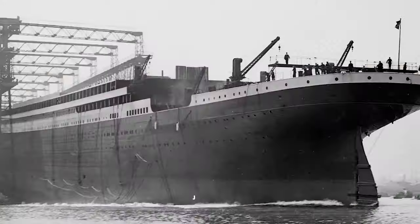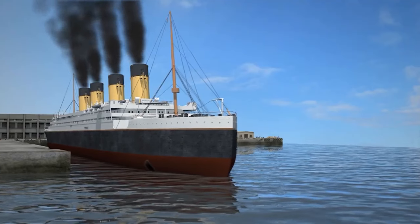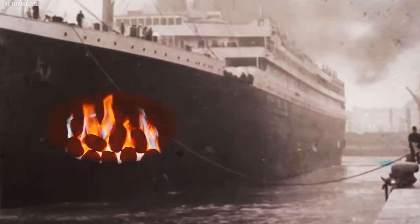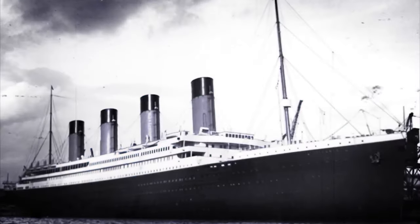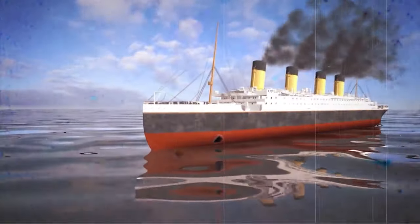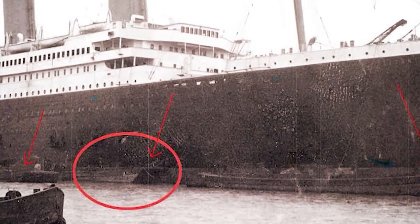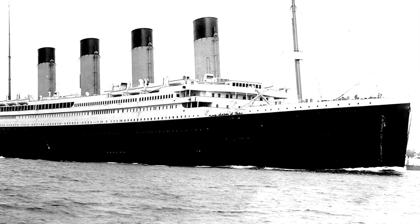In January 2017, the Channel 4 documentary Titanic: The New Evidence proposed a theory that the Titanic sank primarily due to an uncontrollable fire rather than the iceberg. Journalist Senan Molony, based on a newly discovered photo, suggested a 30-foot-long black mark on the hull indicated a fire. However, this theory faces critical flaws — other Titanic photos do not show the alleged mark, and experts argue it could be a lens or developing imperfection.